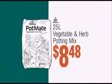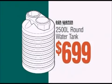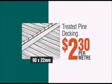Vegetable and herb potting mix $8.48, Ryobi blower vac $99, ground water tank $699, steel folding ladder $35.90, treated pine decking $2.30 per metre.